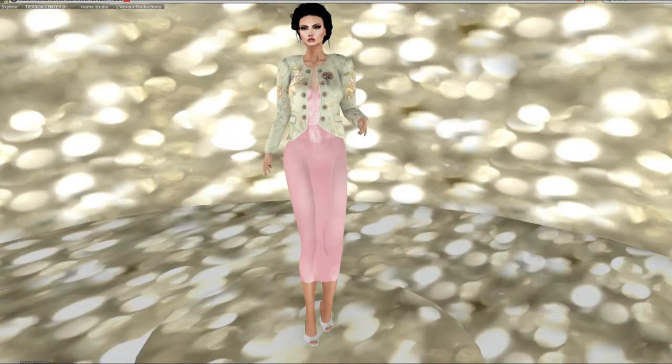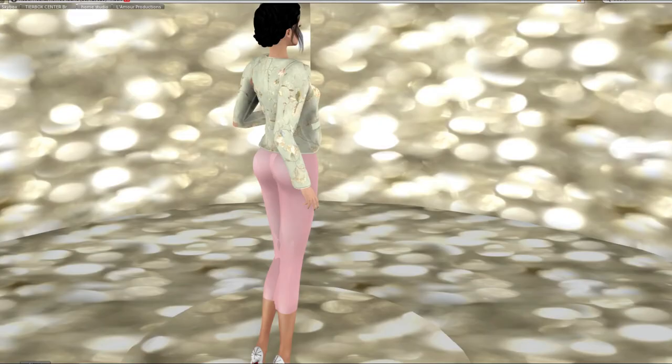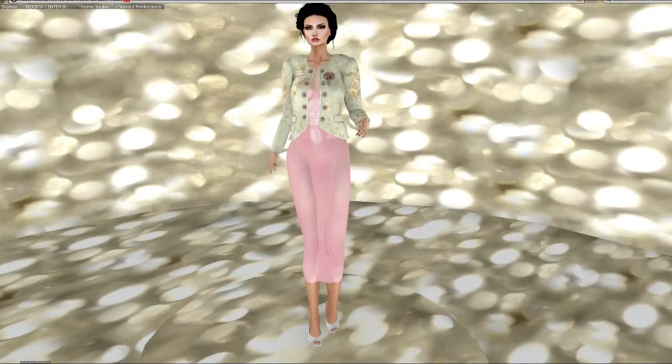This gorgeous look is number 8. It's by Baki and is called Peace on Earth. I'm pairing it with my Garbaggio Joan pumps in white — they are not part of the hunt. However, this beautiful coat and pink dress is. I love this jacket; it is beautiful. It will last you way past this holiday season and you can pair many things with it. I would hunt for it just for the jacket.